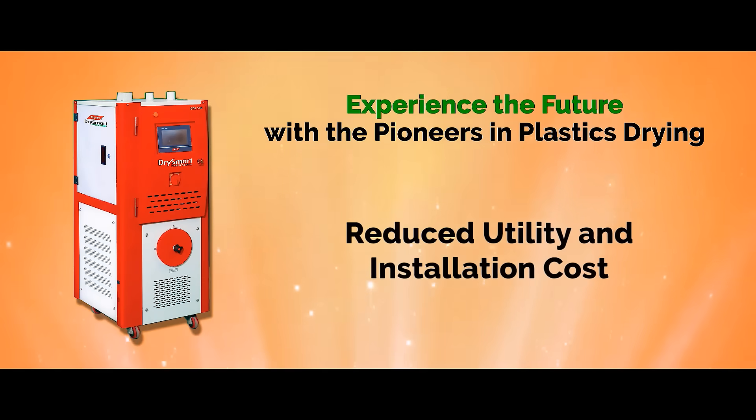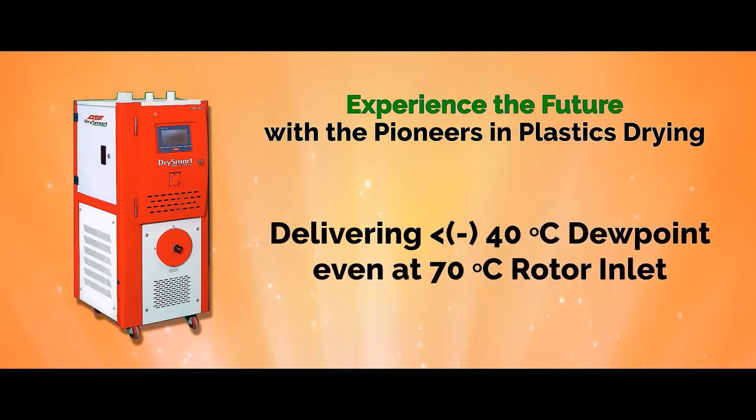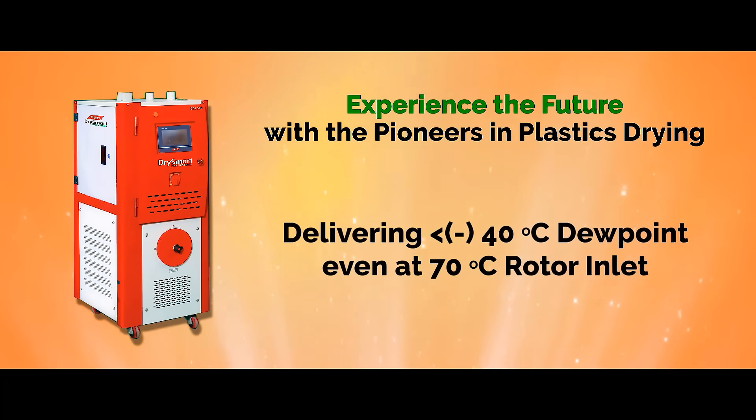but also drastically reduces the cost of utility and installation. It can give a consistent dew point of minus 40 degrees Celsius and even lower.